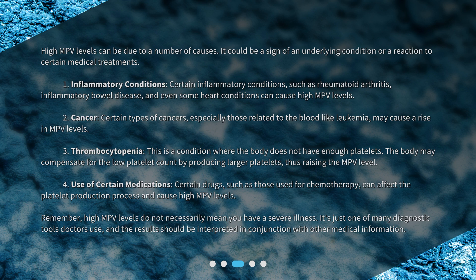Third, thrombocytopenia is a condition where the body does not have enough platelets. The body may compensate for the low platelet count by producing larger platelets, thus raising the MPV level. Fourth, certain drugs such as those used for chemotherapy can affect the platelet production process and cause high MPV levels.